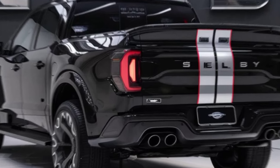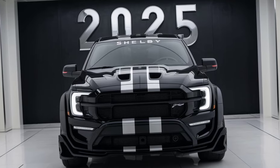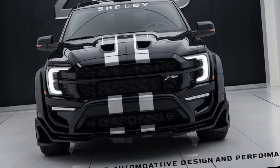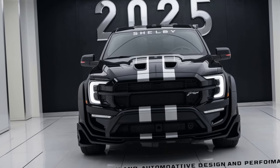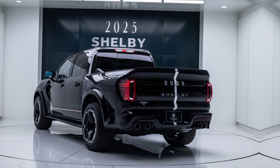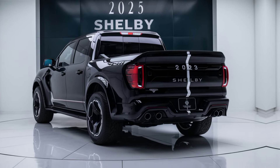Starting with the exterior, the 2025 Shelby pickup features a bold and aggressive design that pays homage to Shelby's racing heritage. From its muscular stance to its distinctive Shelby signature stripes, every detail screams performance. Up front you'll find a custom grille and hood vents that not only enhance aerodynamics but also improve engine cooling, crucial for tackling tough terrain or speeding down the highway.